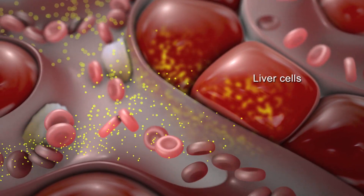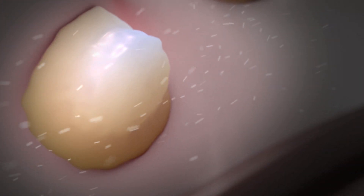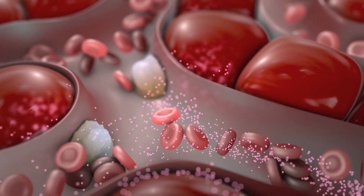As your blood passes through these lobules, they break down harmful substances like alcohol. They clean the blood by removing bacteria and old blood cells. They also make chemicals that help blood clot, which controls bleeding.